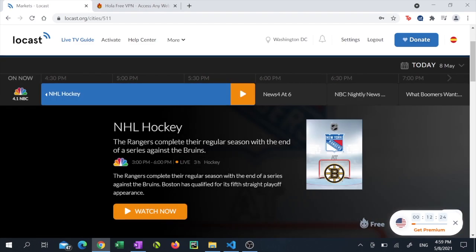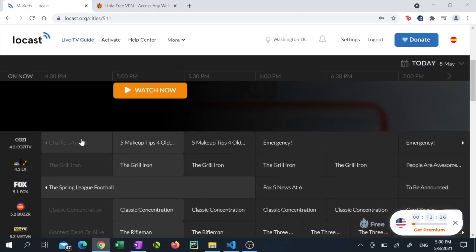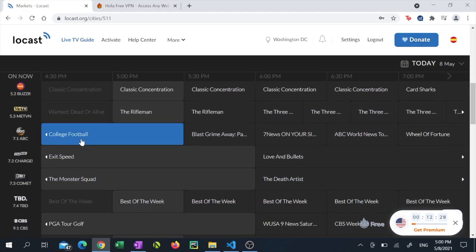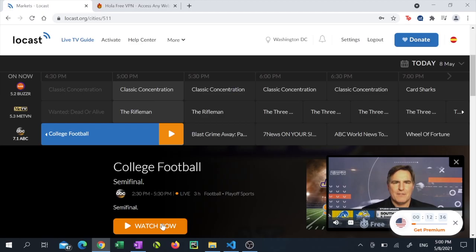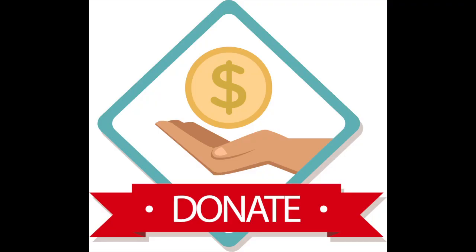Of course, sketch comedy shows aren't the only thing you can watch with locast. You can also watch live sports and any other program that comes on American television. Even though locast is free, there is an option to donate, which I do recommend doing if you're going to be a regular user of the service.